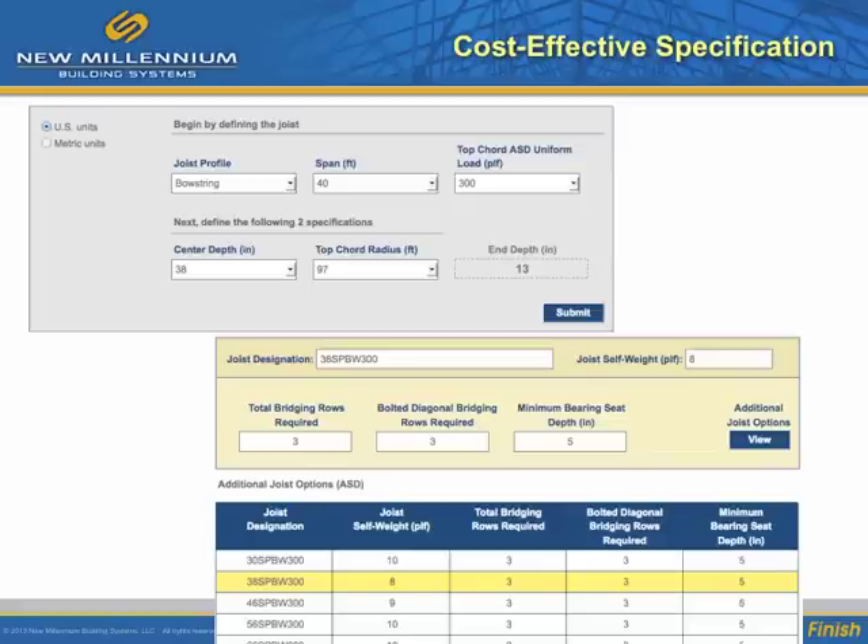Here is a tool for specifying a special profile joist. Once again, the application parameters are entered and a joist designation is provided along with options for lowest cost.